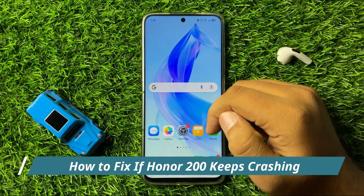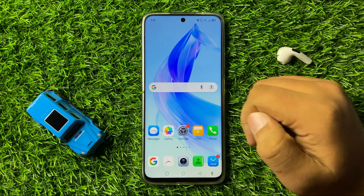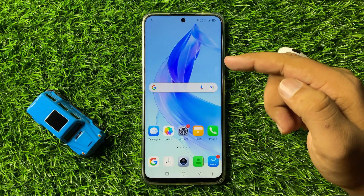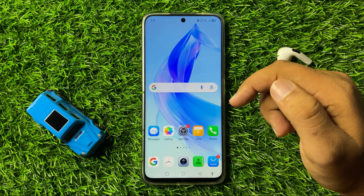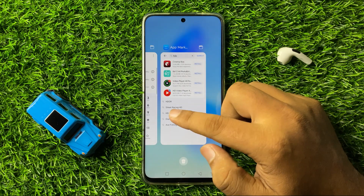How to fix the Honor 200 keeps crashing issue. First of all, if you have opened too many apps in the background, then close all the apps. To do this, click on the recent key and here you will find all the apps that are running in the background.